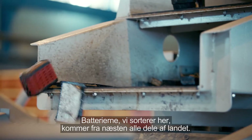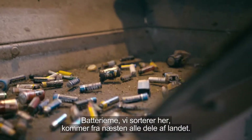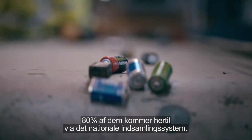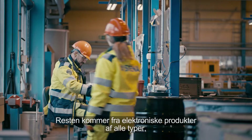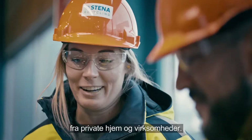The batteries sorted here come from almost every part of the country. 80% of them come via the national battery collection system. The rest come from electronic products of all kinds, from both homes and companies.